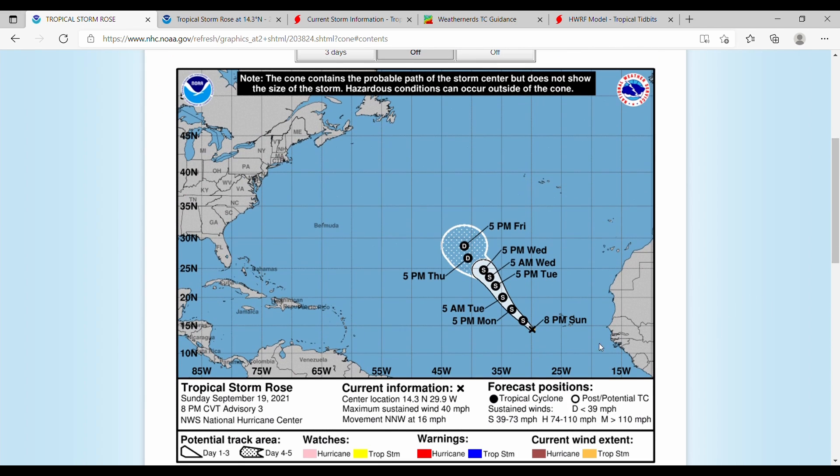Let's kick off with the forecast cone, which shows this storm remaining a tropical storm through Wednesday, then becoming a tropical depression. Although it did form off the African shoreline, it is moving more toward the center of the Atlantic than the west — a different track than we usually see. And even though the storm is coming right off the coattails of Peter, it is taking a different track.